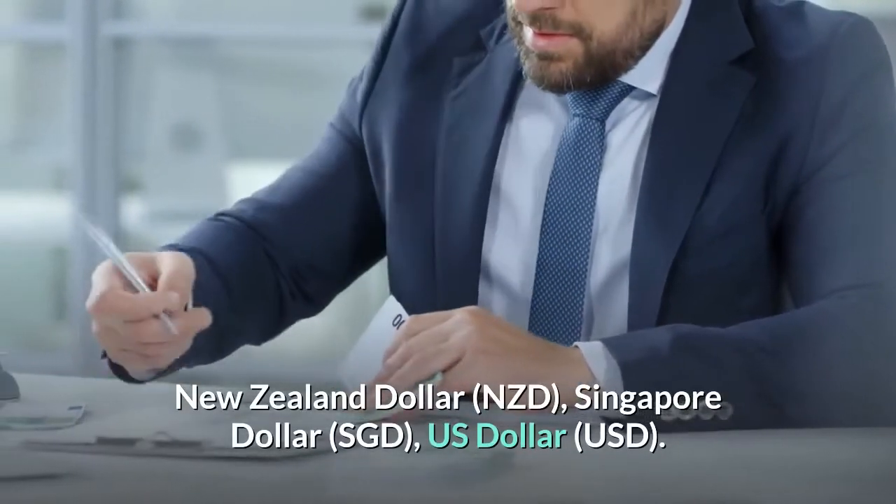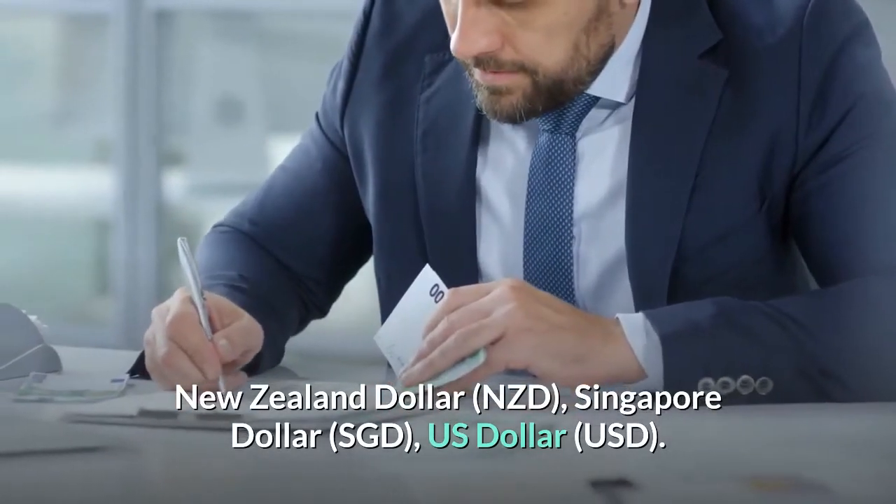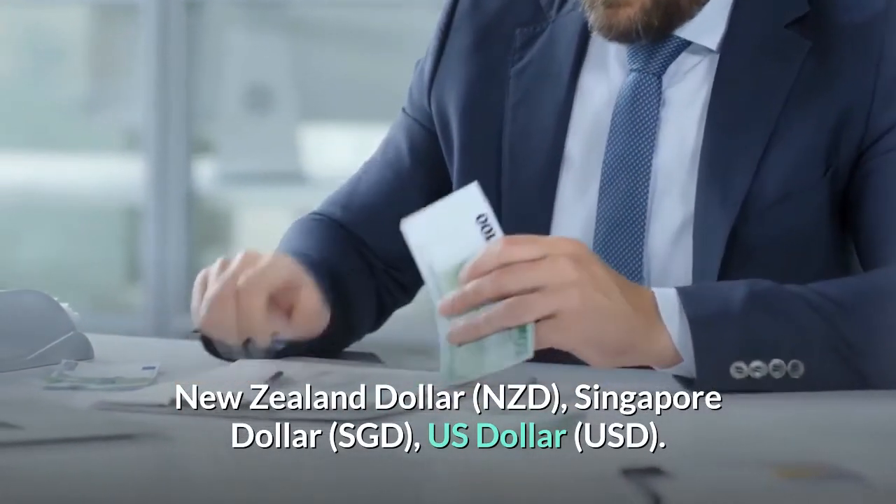Also supported: Hong Kong dollar (HKD), New Zealand dollar (NZD), Singapore dollar (SGD), and US dollar (USD).